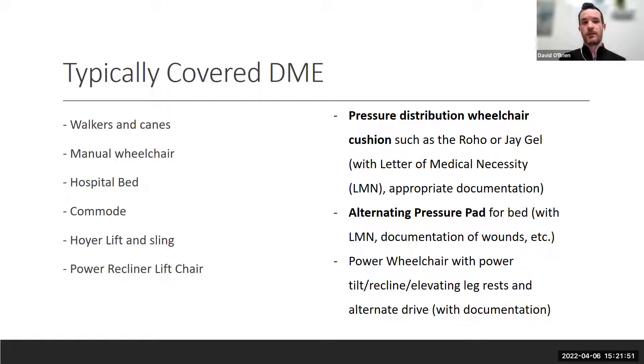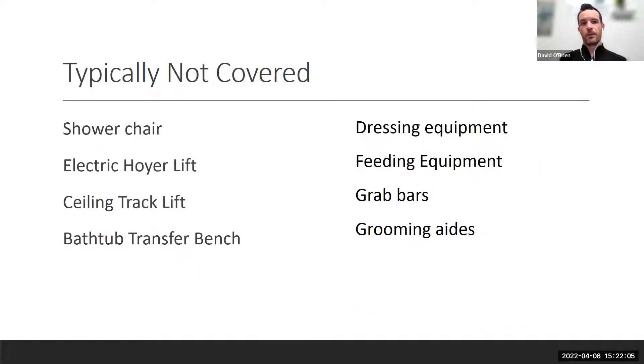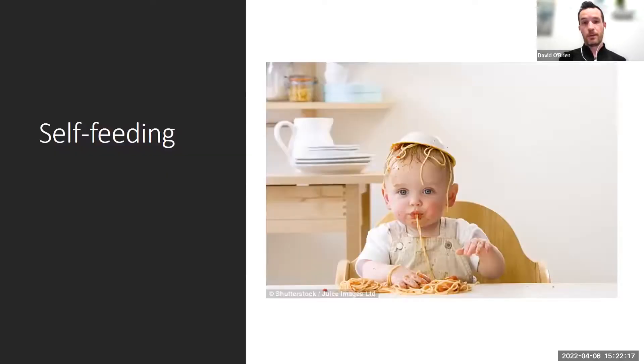Order lifts, alternating pressure pads for the bed, and pressure distribution wheelchair cushions often get covered. Things that typically don't get covered include shower chairs, bathtub transfer benches, dressing equipment, and feeding equipment. However, some of those things do get covered if you can get a letter of medical necessity or a doctor's prescription — though even with a prescription it sometimes doesn't get covered.